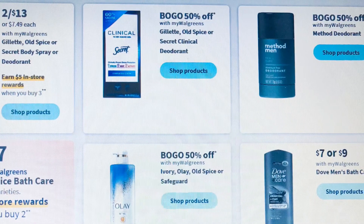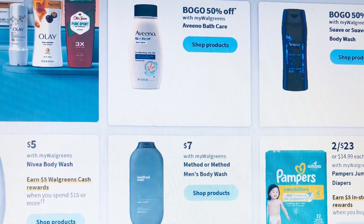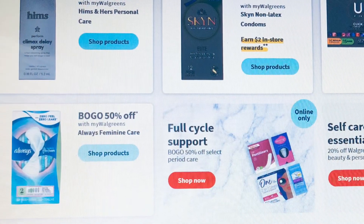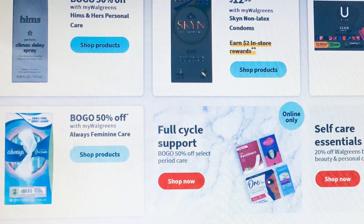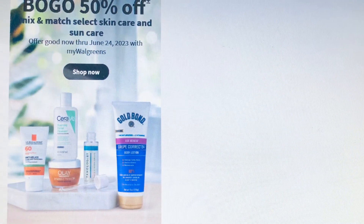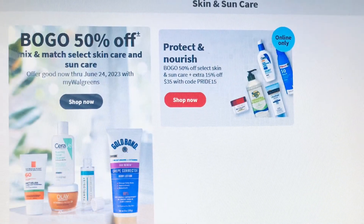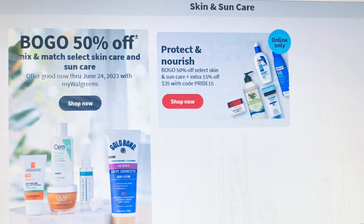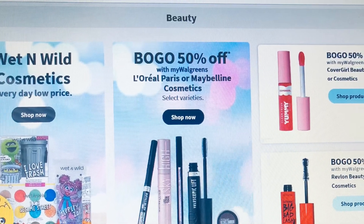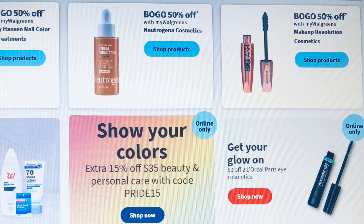They still have Old Spice deodorant buy three get $5 and they're two for $13. Ibotta should still have the rebate for skin care. Sun care is just buy one get one 50% — nothing is coming back on it. Beauty and cosmetics is just buy one get one 50% — nothing is coming back at all; looking through it, we don't have any rewards coming back.